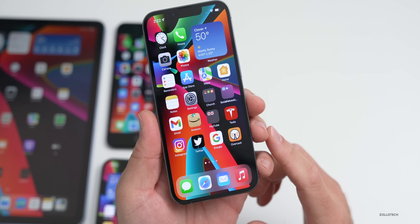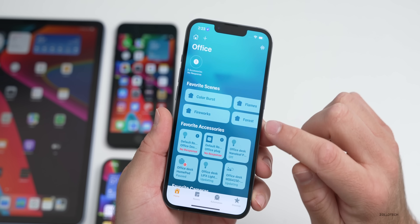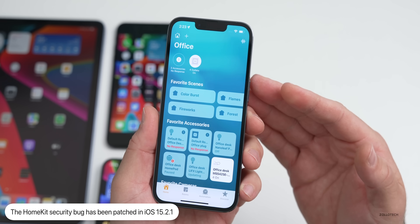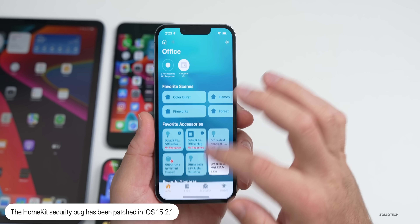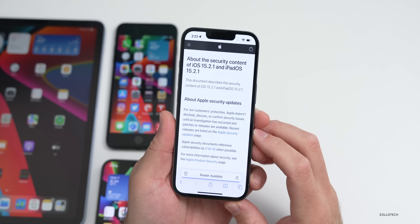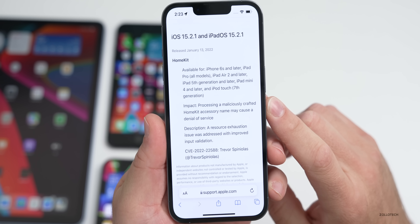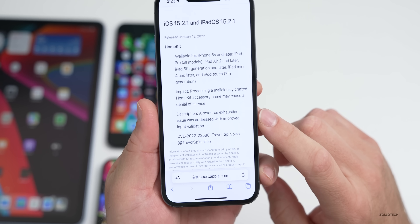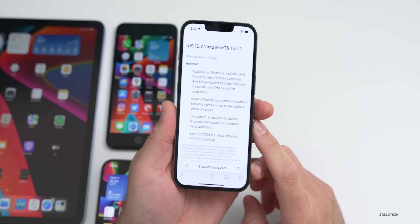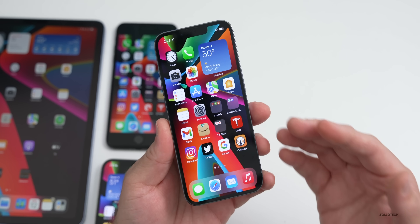There is also a security update related to HomeKit. There was a bug where if you renamed one of your devices to over a 500,000-character device name, it would completely prevent you from using your phone, even after restoring it. That bug has been patched. Apple's security website states the impact was that processing a maliciously crafted HomeKit accessory name may cause a denial of service, and a resource exhaustion issue was addressed with improved input validation.